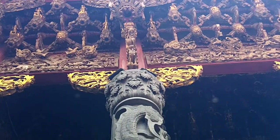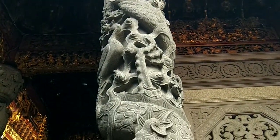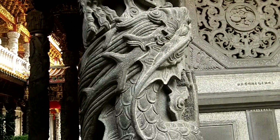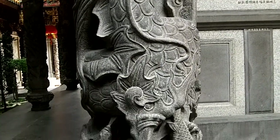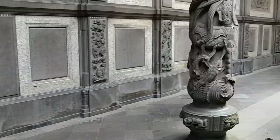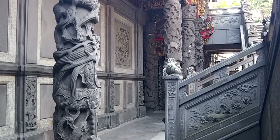Our tour guide is using the restroom, so I can't ask what the name of this temple is at the moment, but when I post it, hopefully I'll have it. By far the most intricate rock carving of all the different temples we've been in. This is just one column that I panned from the ceiling on down, and there are literally hundreds and hundreds of these things inside of here. And every wall, every staircase, everything is adorned with the various carvings.